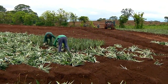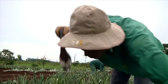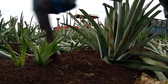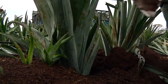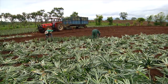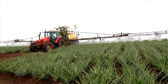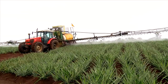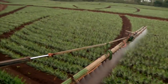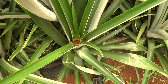Our experienced Dole workers plant each sucker by hand using a specialized spade-like tool. A skilled worker can plant 5,000 to 6,000 pineapple plants a day, nearly a quarter of an acre. 14 to 17 acres are planted on this farm every week. Pineapple plants must be fertilized regularly, using a boom sprayer that applies fertilizer directly to the leaves, where most nutrients are absorbed.